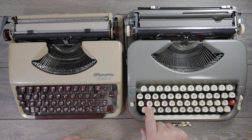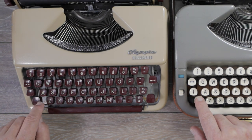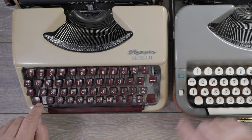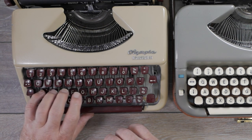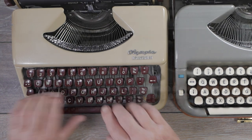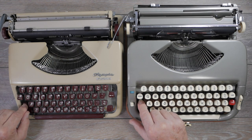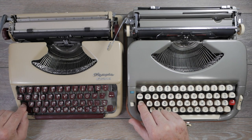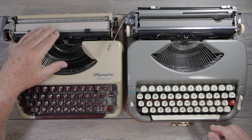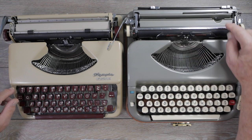Another keyboard attribute: the spacing between the A key and the shift lock. On the Princess it's about 7 millimeters, while on the Splendid it's a full centimeter — 10 millimeters — so there's less risk of accidentally hitting the shift lock with your pinky on the Splendid. Both machines are carriage-shifted, and the Princess definitely feels heavier to shift; the Splendid's carriage looks and feels less massive.